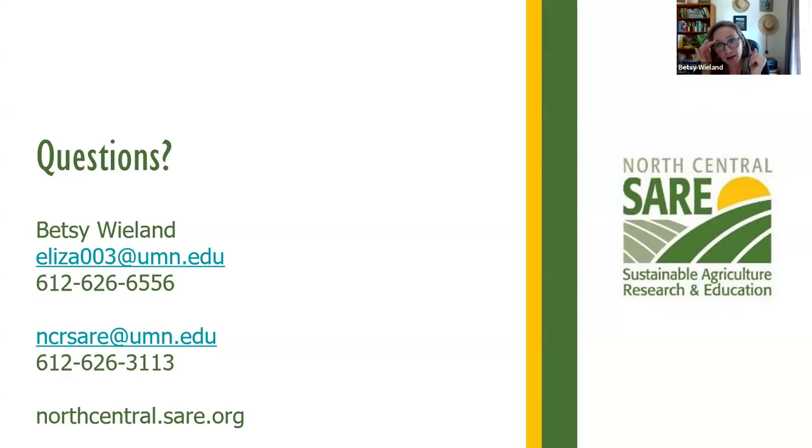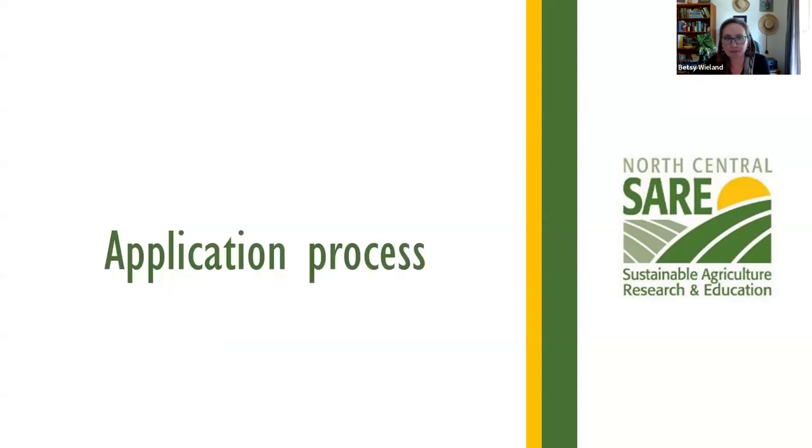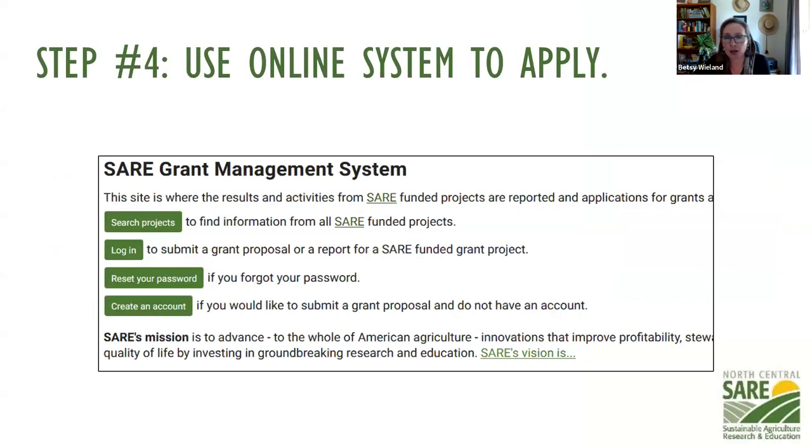Now we're going to jump into the application process. If you're not interested in that, you can go watch the videos on your own. Thanks to all who are leaving now — we look forward to seeing proposals from you. Here's where you go: projects.sare.org. If you haven't submitted a grant to SARE before, you'll need to start by creating an account and completing your profile. If you have applied previously, you already have an account and can update your contact information and profile. Note that we do ask for demographic information when creating an account — this is not tied to your application; it goes into a separate spreadsheet for our own tracking of how we're reaching all of agriculture.